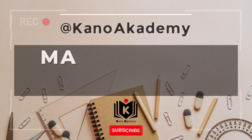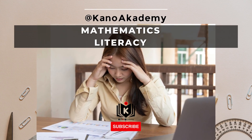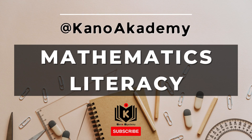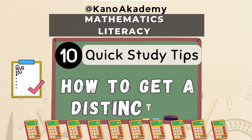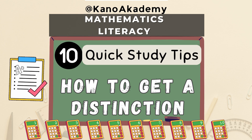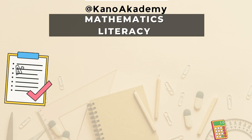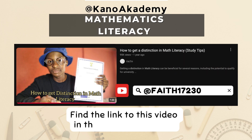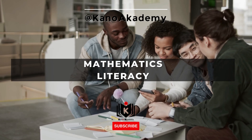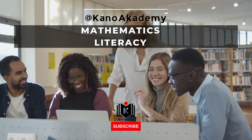Today we're diving into math literacy — a subject where sometimes it feels like you're solving a puzzle but missing a few pieces. Our mission today is to pull out those key actionable steps, not just to pass, but to really ace it and get that distinction. Based on our source — a YouTube video called 'How to Get a Distinction in Math Literacy Study Tips' from a channel named Faith — getting a distinction is totally possible and achievable for anyone who puts in the effort with the right strategy.